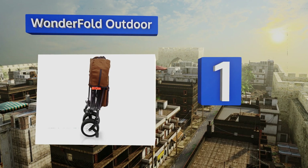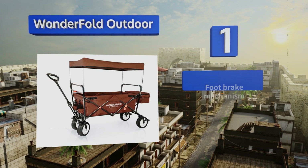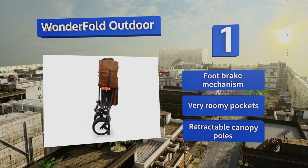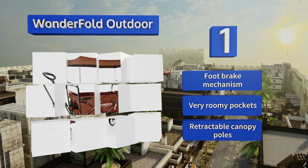Coming in at number one on our list, equipped with premium EVA foam tires, the Wonderful Outdoor offers a smooth, secure ride for all of your precious cargo. It steers effortlessly thanks to the telescoping swivel shaft design and automatically locking front wheels. It includes a foot brake mechanism, very roomy pockets, and retractable canopy poles.